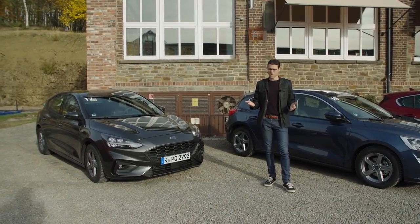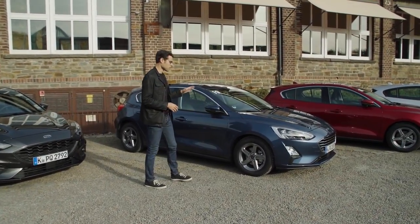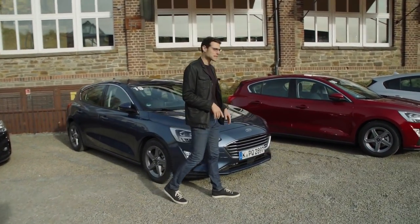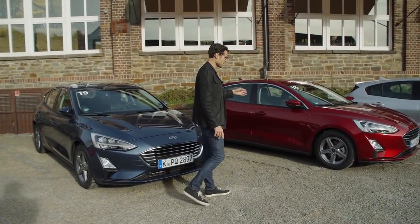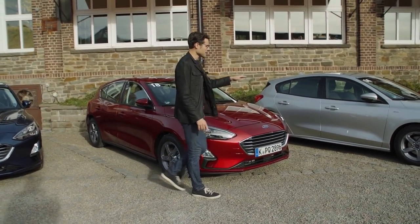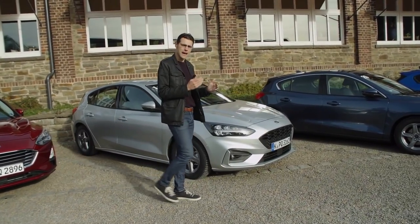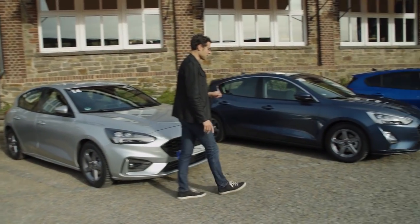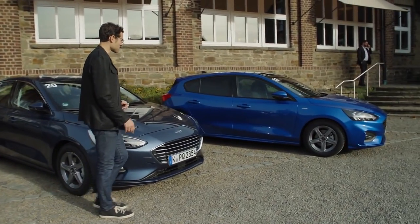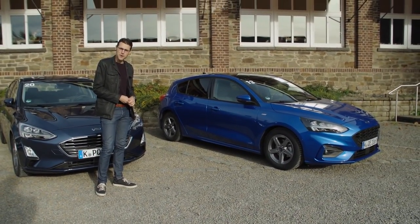Let me show you some more colors. There's a metallic gray on the hatch version, a metallic blue a little bit darker, then the Race Red on the estate we have here, a metallic wine red, and a silver. Pick your favorite color and tell me in the comments — there are of course some more colors available. My favorite is this bright blue color on the ST Line hatch. I would definitely go with this color.